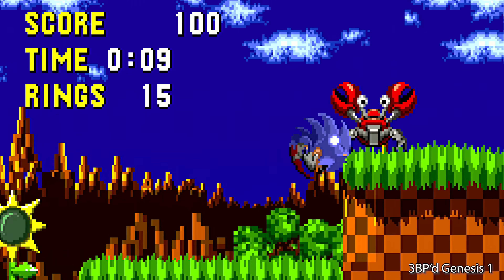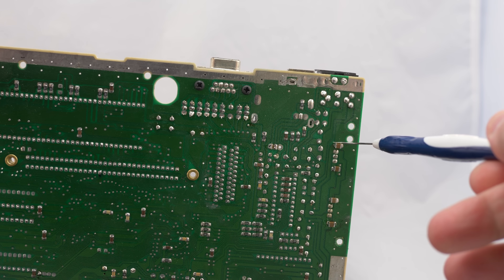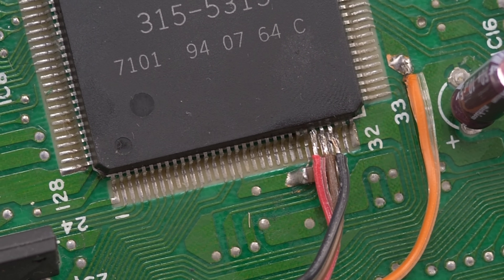Genesis 1 consoles have a ton of interference, nicknamed jail bars, that are easily spotted on both flat panels and CRTs. To make matters worse, a simple RGB bypass won't clear everything up — you'll need to add SMD capacitors in a few places on the motherboard to help clean up the signal. The end result is an image that's still got a tiny bit of interference, but a vast improvement over the stock output. The Genesis 1 can also get a slight audio upgrade with the triple bypass, which might seem strange because Genesis Model 1s are generally known to have excellent audio, but this is about moving those signals away from the noisy motherboard.